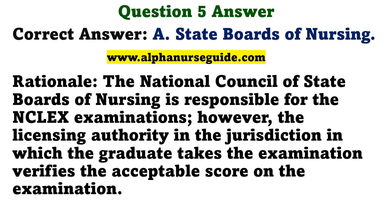The correct answer is A: State Boards of Nursing. Rationale: The National Council of State Boards of Nursing is responsible for the NCLEX examinations; however, the licensing authority in the jurisdiction in which the graduate takes the examination verifies the acceptable score on the examination.